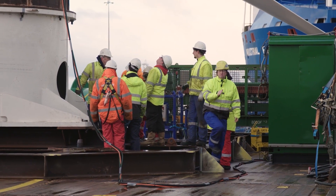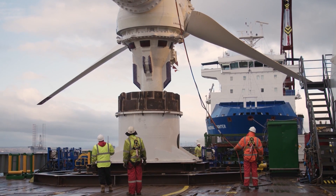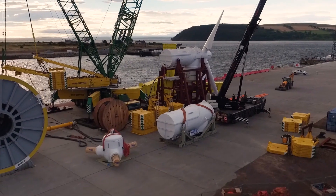We time everything, we understand the flows, and we work with the vessel crews, masters, and operators to make that operation as safe as possible — keeping our assets and personnel safe and being as efficient as we possibly can to install and recover turbines.